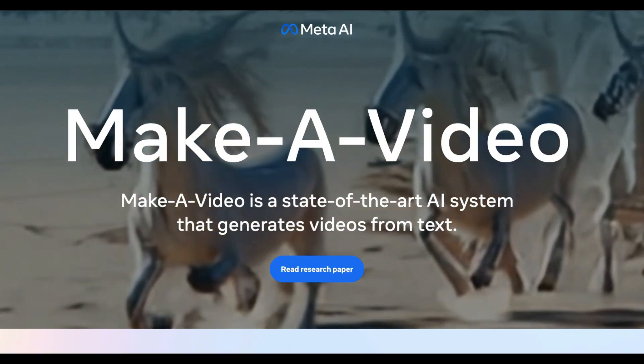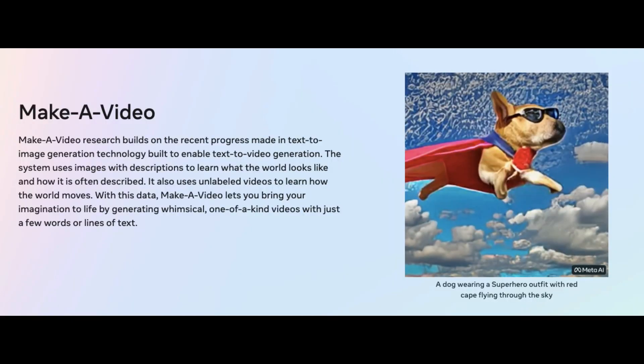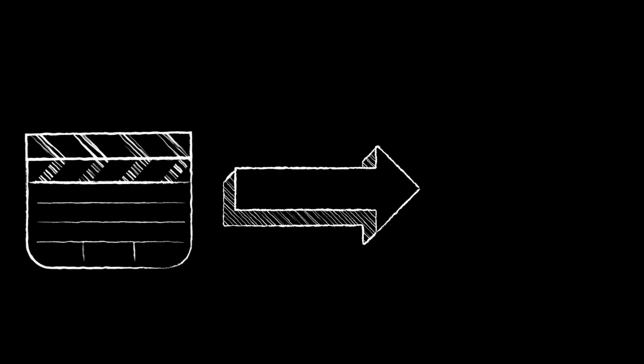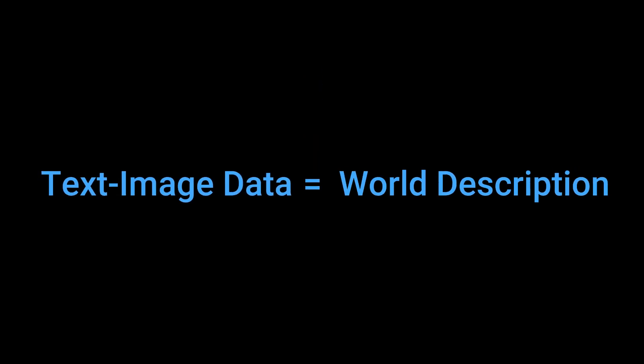Meta released an AI they call Make-A-Video, which pretty much sums up what it does. The model generates videos with just a few words or lines of text descriptions, also known as prompts. It uses both image and video data to learn important features for creating a video. Their guiding principle is straightforward: from pairs of text-image data, the model learns how the world looks and is described, and from video footage, the model learns how the world moves and interacts within it.